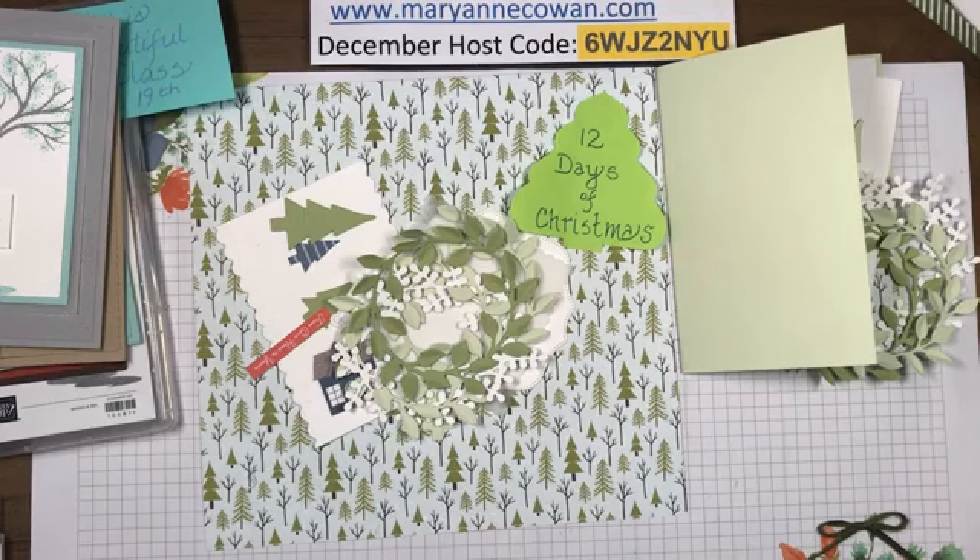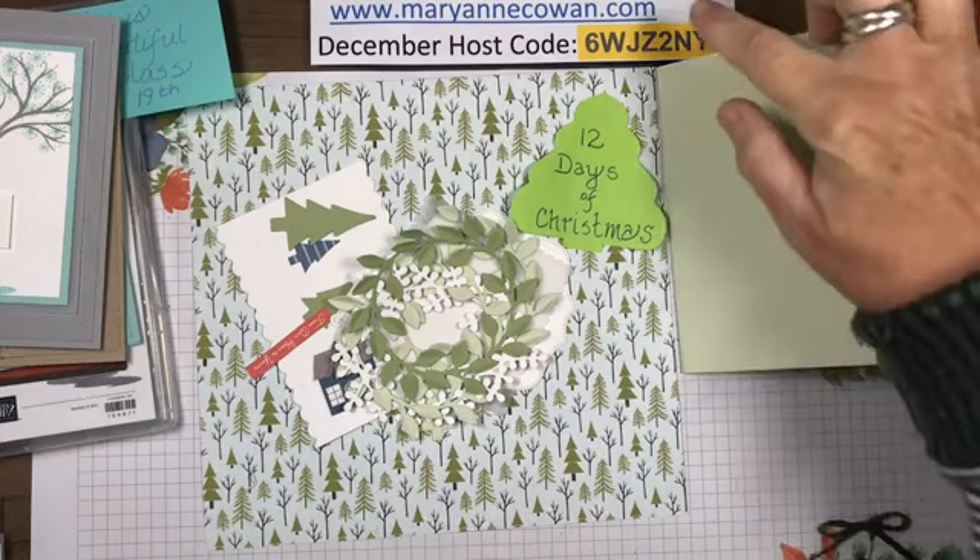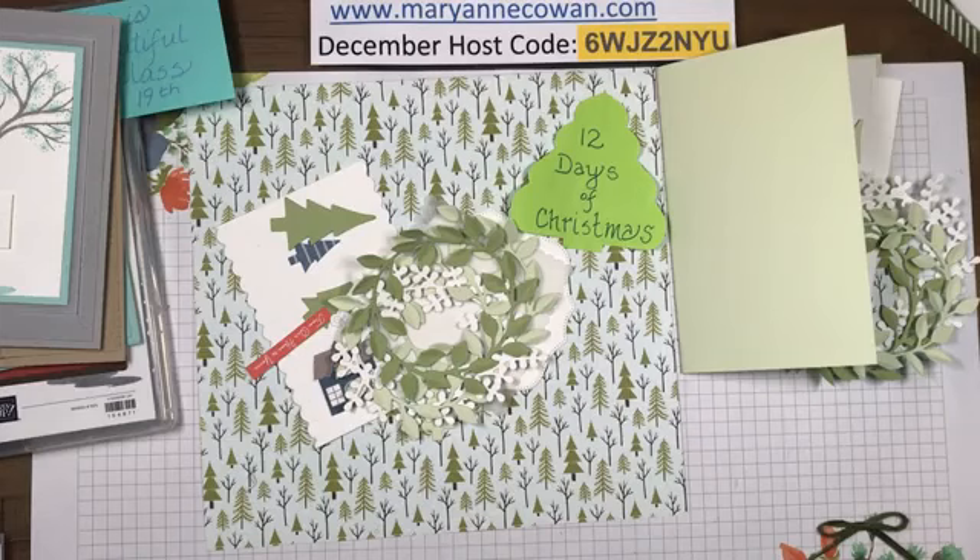Just a reminder that my winter stamp camp - the early bird registration deadline was yesterday, but I'll let it go just till the end of this week. Information is on my website. It's a really fun full day - normally at my house but it's going to be virtual - with 14 cards, a treat holder, and a 3D project.